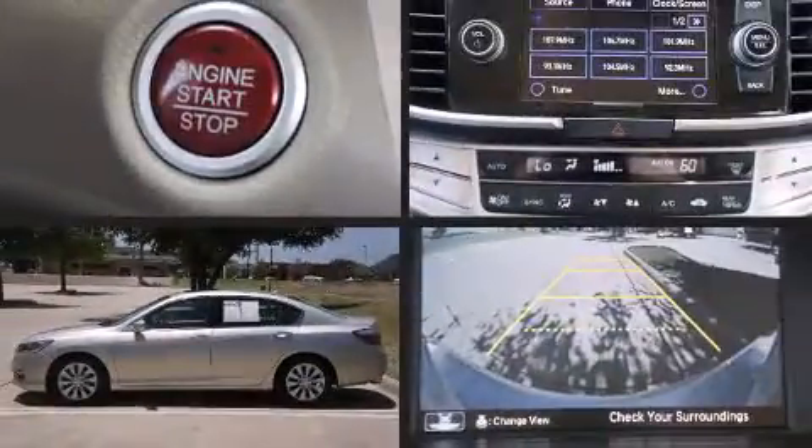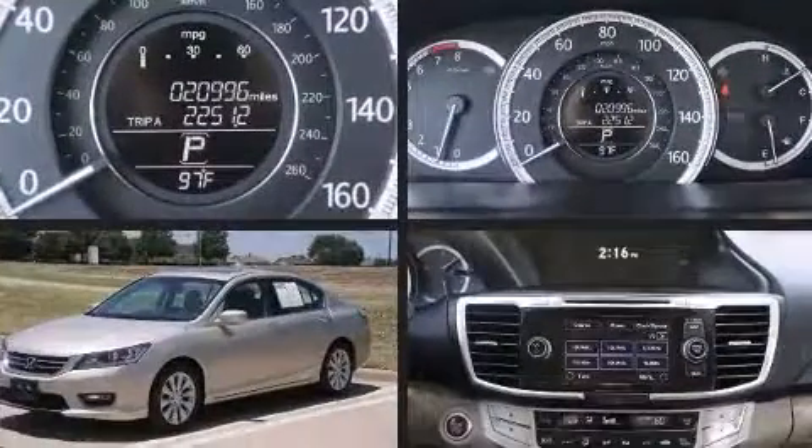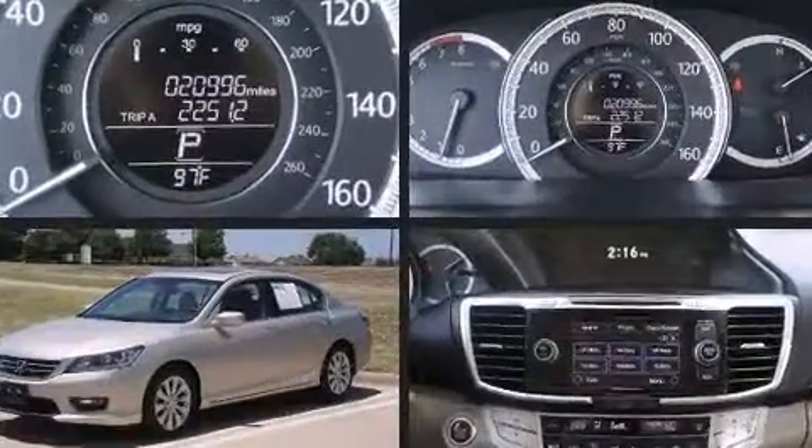Here's a great deal on a 2014 Honda Accord. With just over 20,000 miles on the odometer, this four-door sedan prioritizes comfort, safety, and convenience.